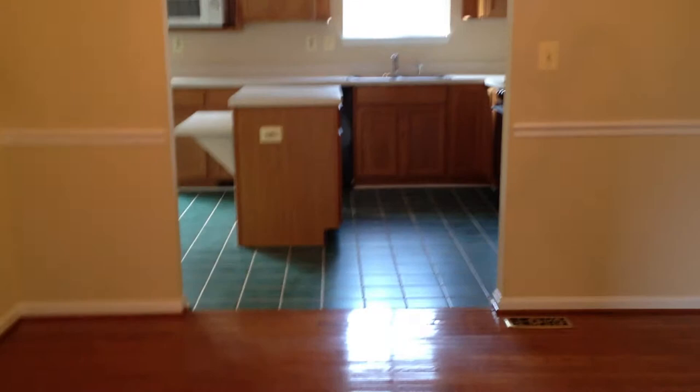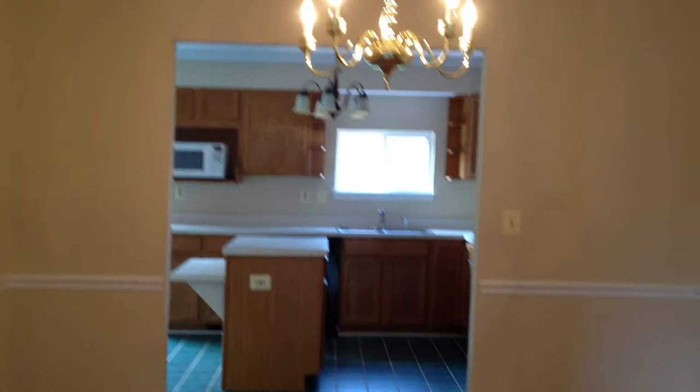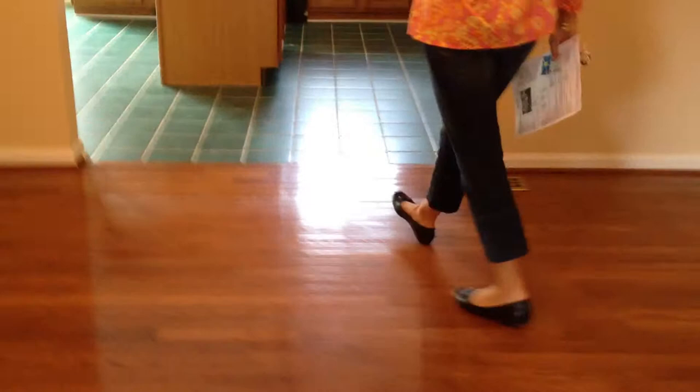So you can come in and go straight to the powder room, and through here is the dining room. This is a nice dining room. It's got crown molding too. It's a nice neutral color. I like the floors.